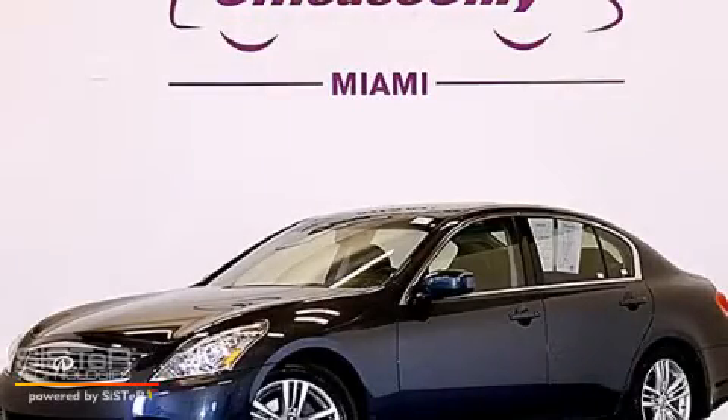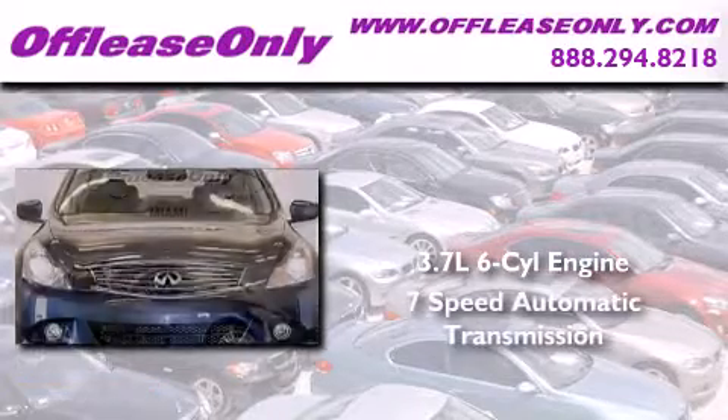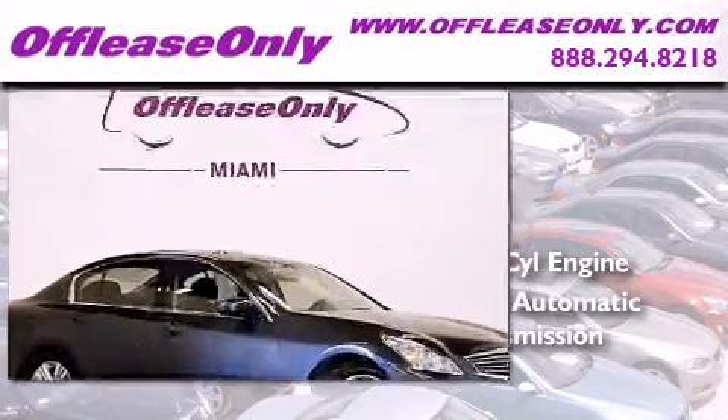This is a 2011 Infiniti G37. It features a 3.7-liter, six-cylinder engine and a seven-speed automatic transmission. Plus, having just come off lease, this Infiniti is in like-new condition.